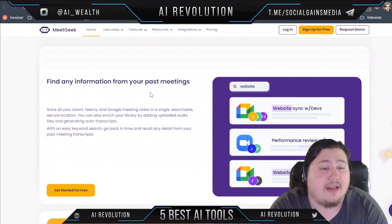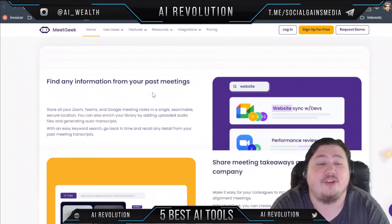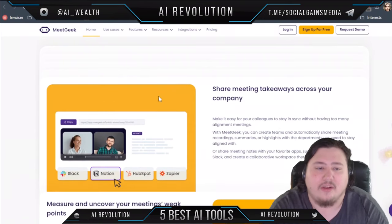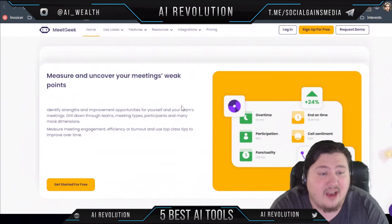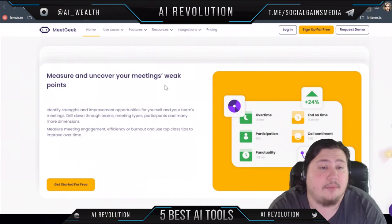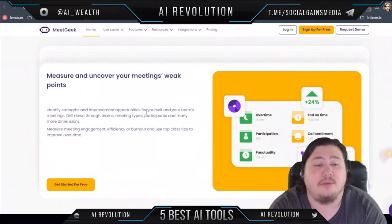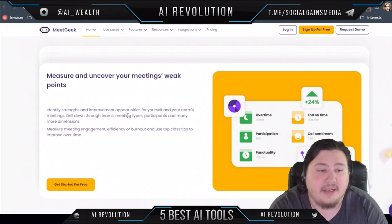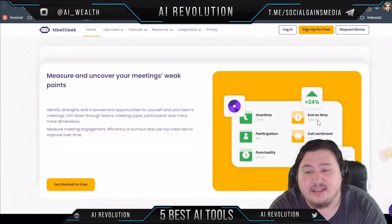It's also searchable, and you can enrich your library by adding uploaded audio files and generating transcripts automatically. You can share takeaways easily through Slack, Notion, HubSpot, and more. It also uses AI to determine your meeting's weak points, so you can identify strengths and improvement opportunities for yourself and your team — such as overtime, whether it doesn't end on time, or even the call sentiment.